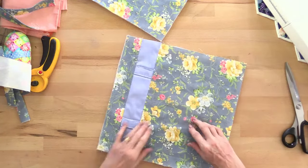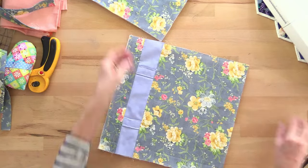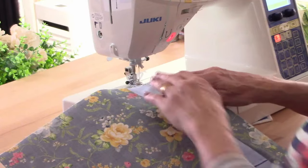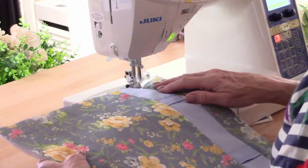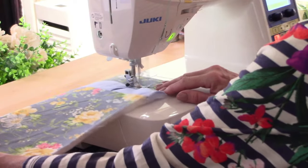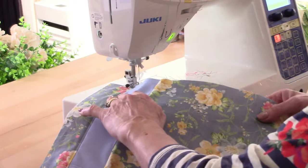Now I'm just going to topstitch alongside the seam. I think I'll make the stitch length a little longer and just topstitch there, and along the other side. I'm just about out of bobbin thread — chat amongst yourselves while I fill this up.